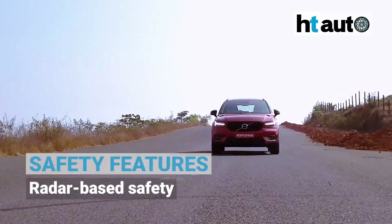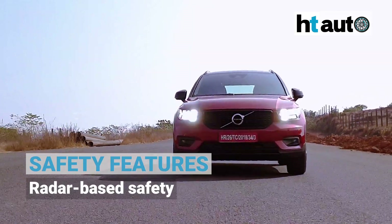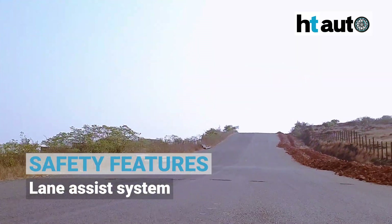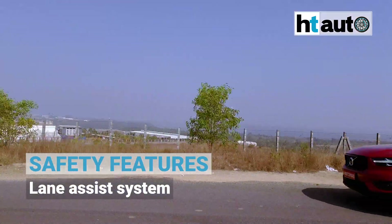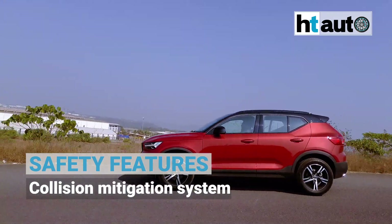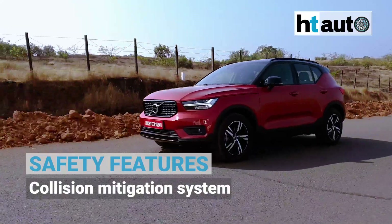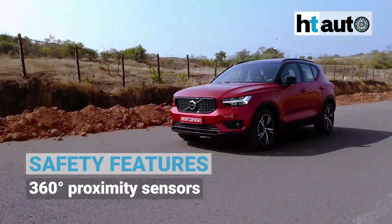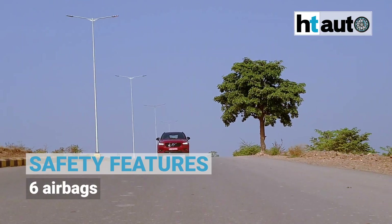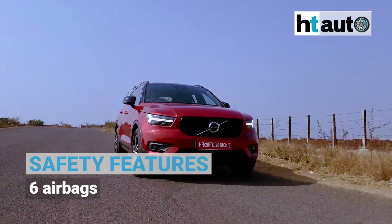The XC40 once again gets a long list of safety features. The SUV gets radar-based safety highlighted by a lane assist system, adaptive cruise control, collision mitigation system, ABS with EBD, 360-degree proximity sensors, tyre pressure monitoring system, six airbags, hill descent control, reverse camera, and a whole lot more.